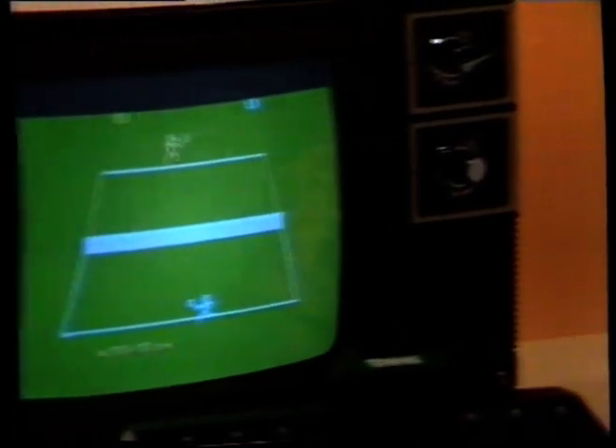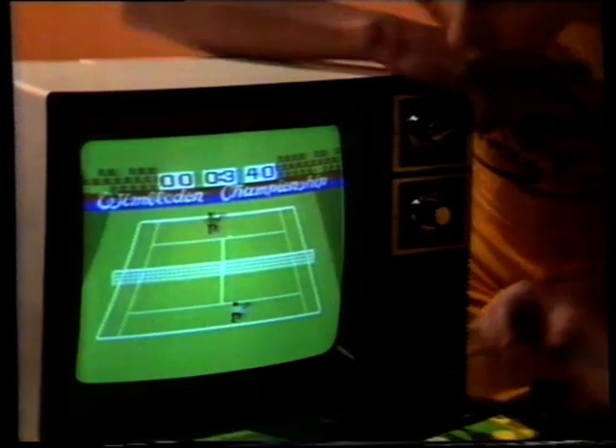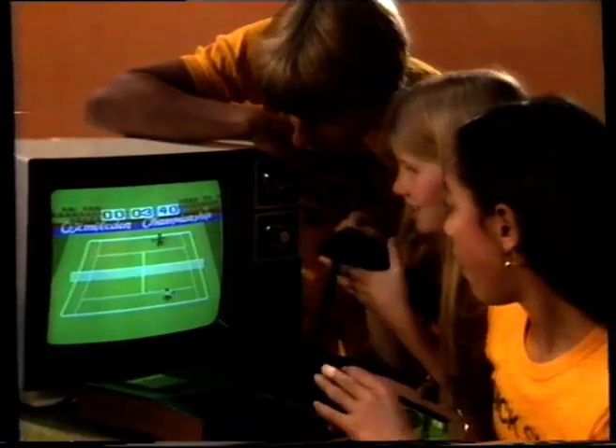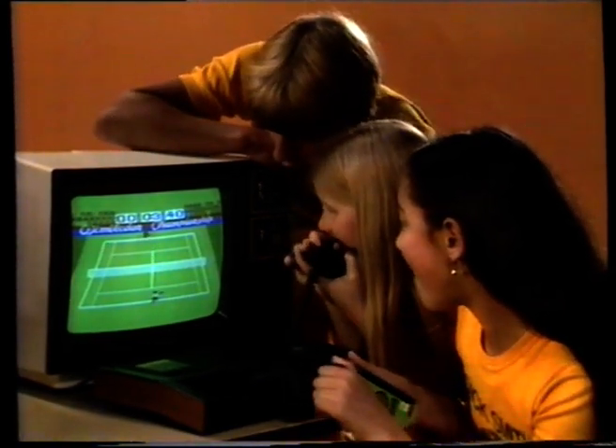Looking for a TV game? These games are good, but we don't think they're as good as the Dick Smith Wizard. Wow, look at the fantastic picture! With a picture made of 49,000 dots, thousands and thousands more than the other game.